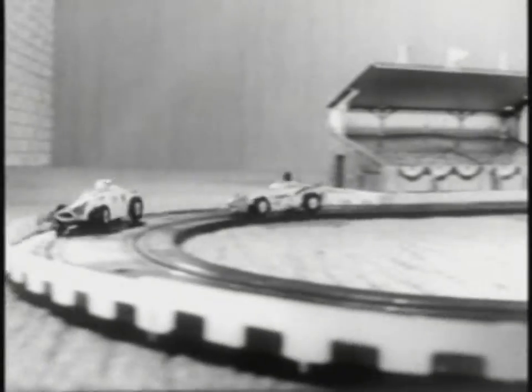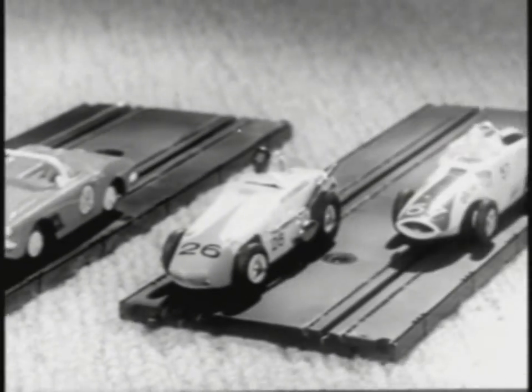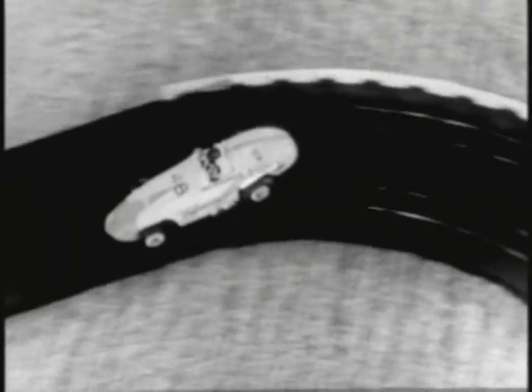Gilbert makes cars rugged enough to take this kind of punishment, and look at the great assortment of Gilbert cars to choose from — the roughest, toughest, most realistic cars on the road.